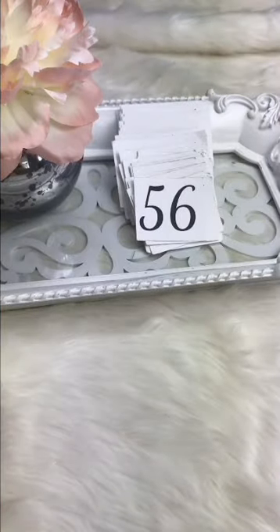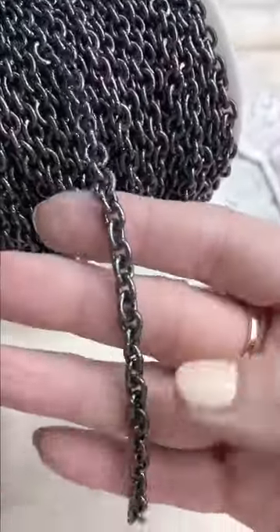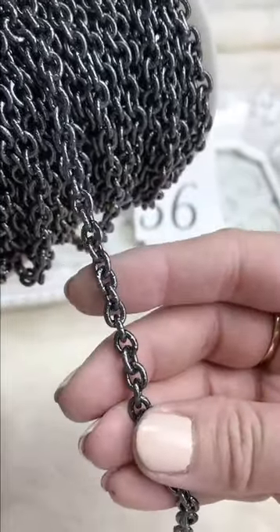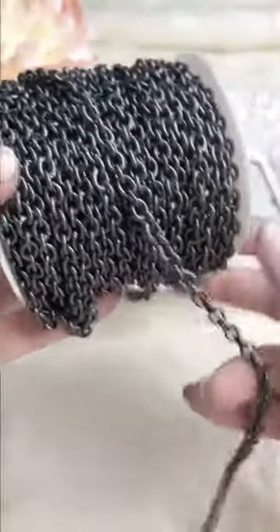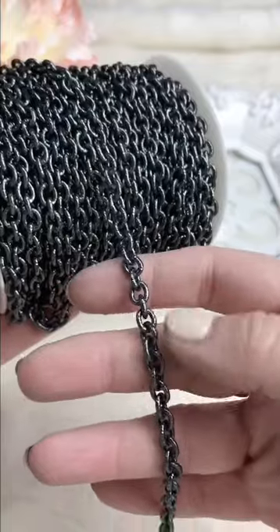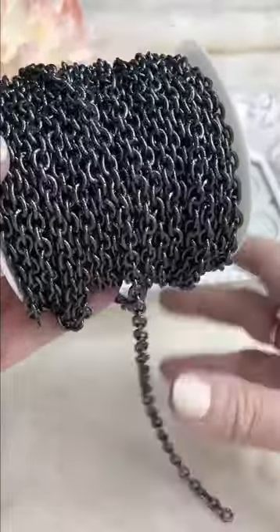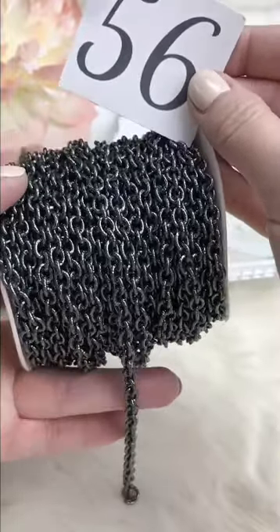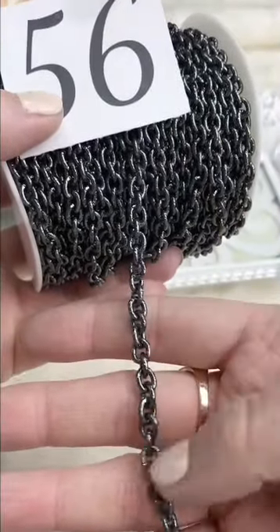Last two items — some really cool new chains. This one is a gunmetal black, like the antique gold brown you guys loved before but in a gorgeous gunmetal dark-almost-black color. About 5 by 7 millimeters, aluminum so very lightweight — easy to open with flat-nose pliers. Won't tarnish, change colors, or cause allergies. Those little facets make it look a little sparkly. Retails for $4 a foot, Facebook Live $3 a foot.